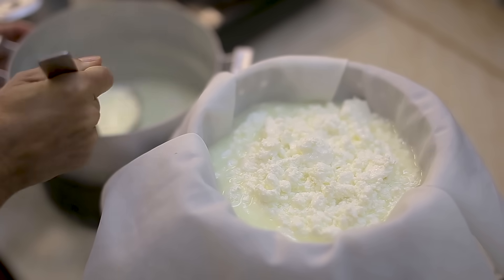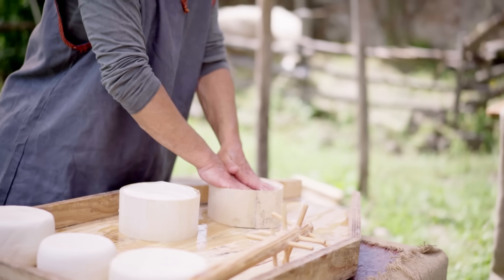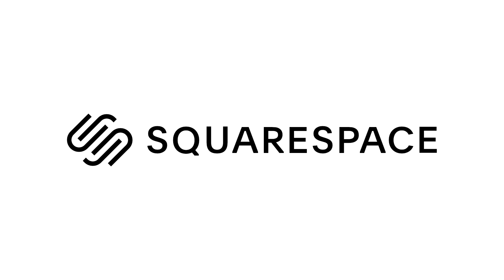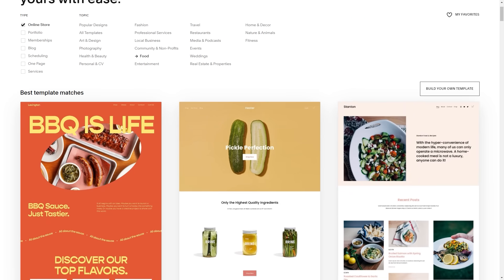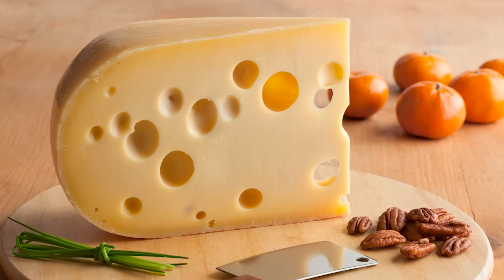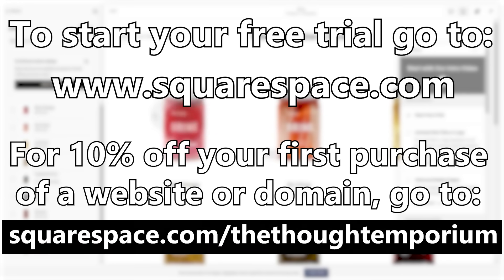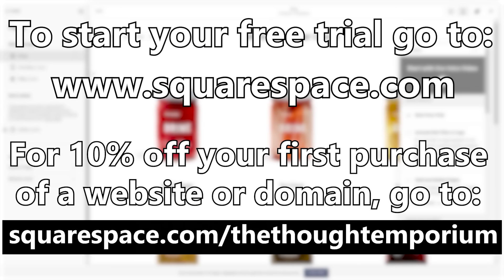If you do get great at cheese making, you may even want to try and sell some of your amazing, delicious creations, or maybe just post your cheese recipes to share with other fanatics. Well, to do either, you're going to need a top-quality website — look no further than the sponsor of this video, Squarespace. Squarespace is the all-in-one platform that makes it super easy to set up a website with their amazing suite of tools. With best-in-class templates and a huge collection of extensions, Squarespace makes it easy to set up the site of your dreams. Head to squarespace.com to start your free trial, and when you're ready to launch, go to squarespace.com/thethoughtemporium to save 10% off your first purchase of a website or domain.